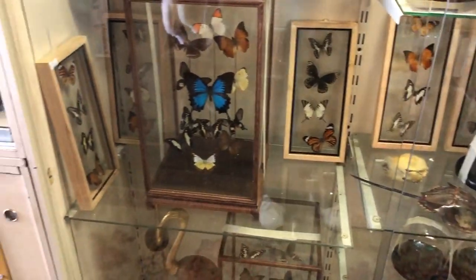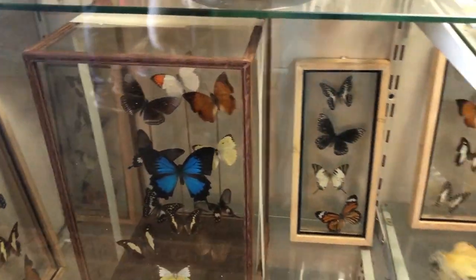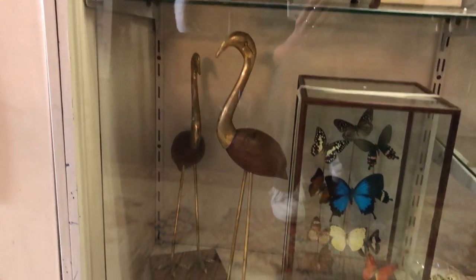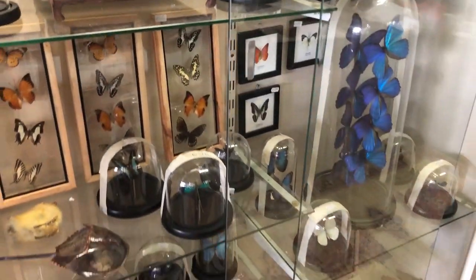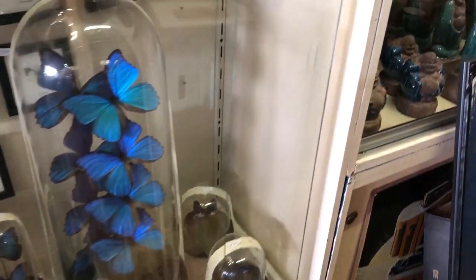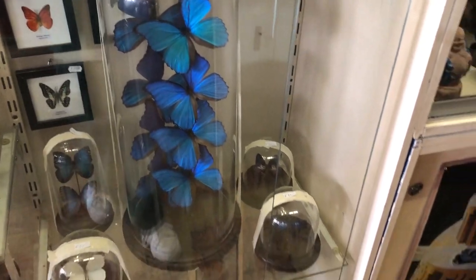I have never seen a taxidermy butterfly collection anywhere this large. I have no idea where they got these from, but it was so stunning. They were all vintage and gorgeous but quite pricey. The bigger domes were all way above 200 euros, but still so beautiful to look at. I mean, look at these blue ones — this bell jar is just fantastic.